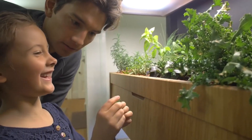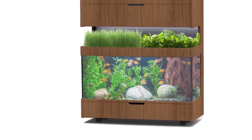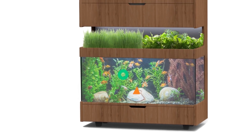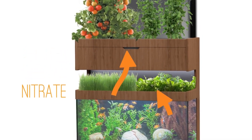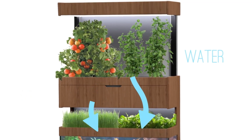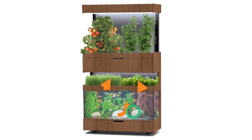Plants within a grove ecosystem contribute to air purification by absorbing carbon dioxide and releasing oxygen. They can also help filter out pollutants, improving indoor air quality. A well-designed grove ecosystem can add beauty and visual appeal to your home, creating a natural and inviting atmosphere and enhancing the overall aesthetics of your living space.